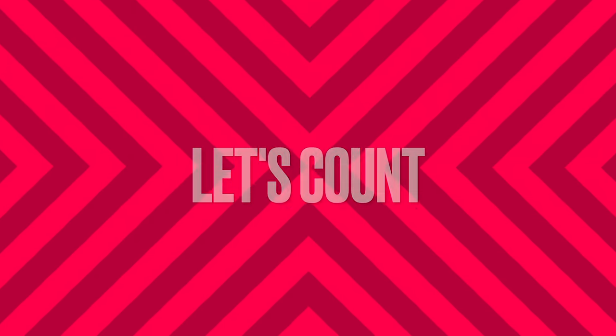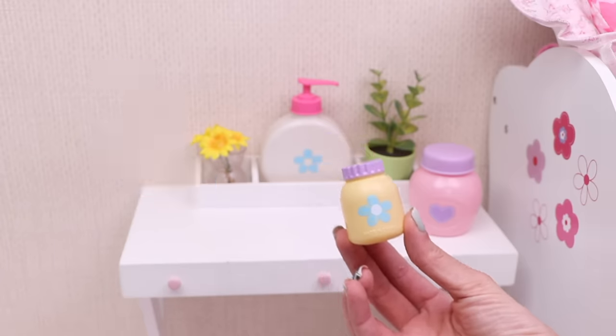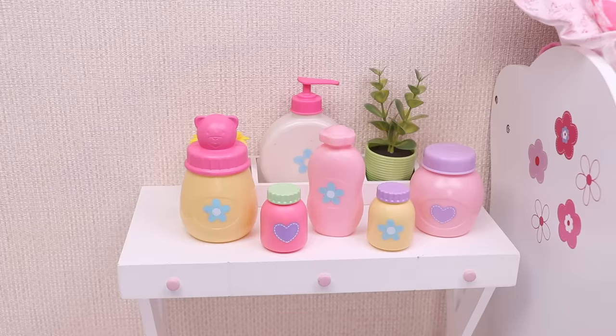Now let's count the baby care products! One, two, three, four, five, six!